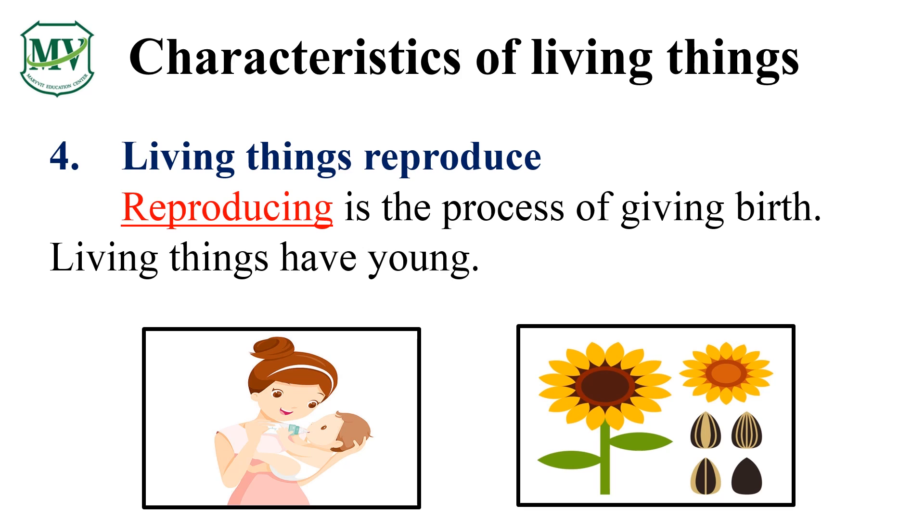Living things reproduce — this means that they make their young. Some living things make their young by giving birth; your mother gave birth to you. Most plants have seeds that grow into a plant.